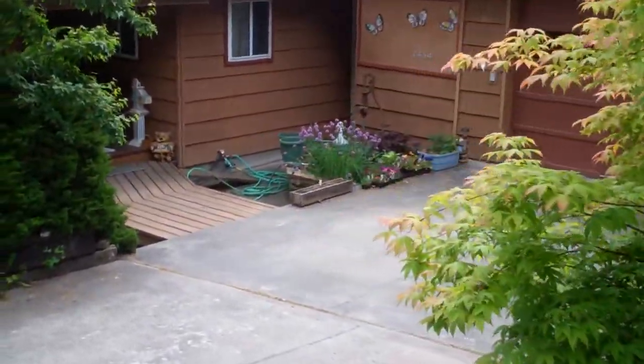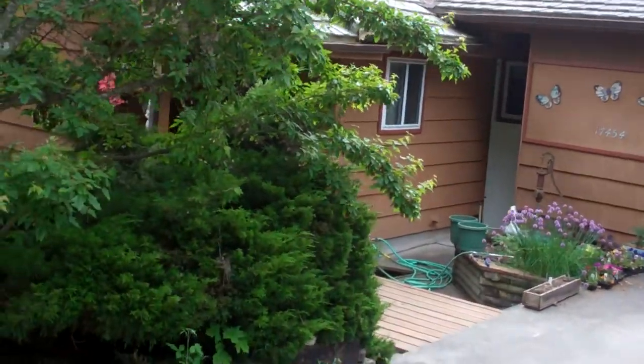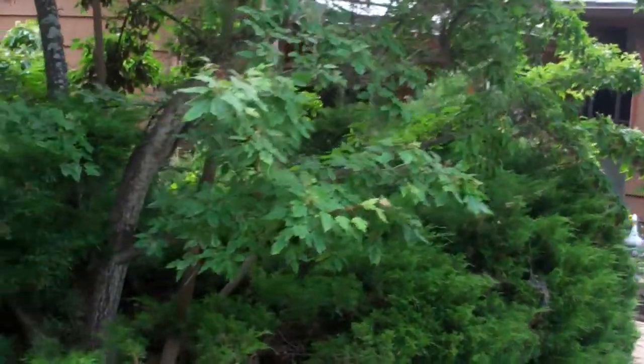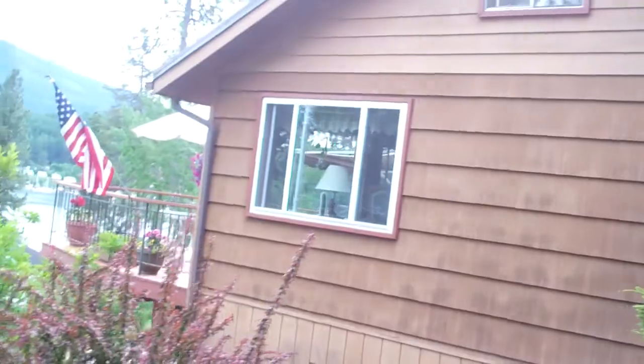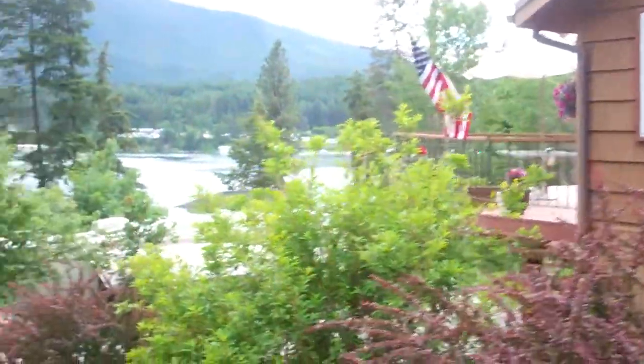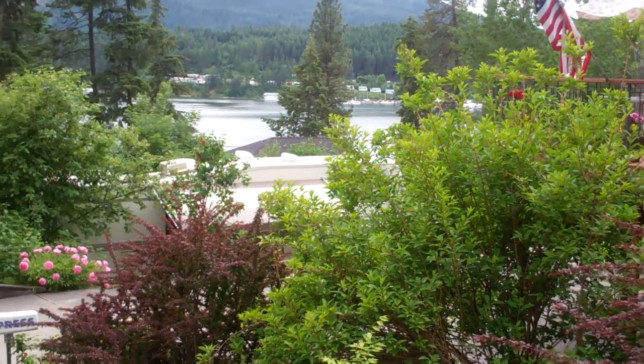The house goes all the way down to the corner here. I'm going to walk all the way down to the bottom to show you the RV parking. From this deck up here, you can probably see in the background there's a great view of the lake.